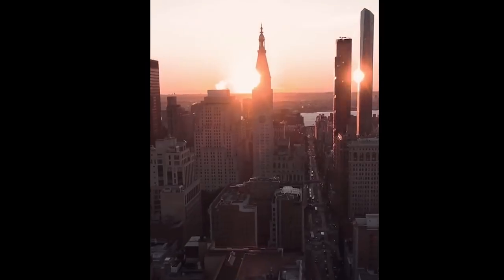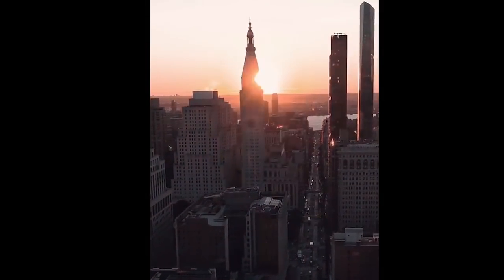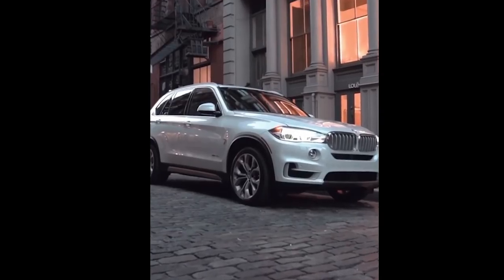Category number three: stabilizers - gimbals. Three-axis machines that make your shots super freaking steady. Eric, what is that? This is the Ronin M. I got this in October of last year when I was filming a car commercial and needed something to keep the camera from shaking. Sam was actually the Ronin operator on that shoot.